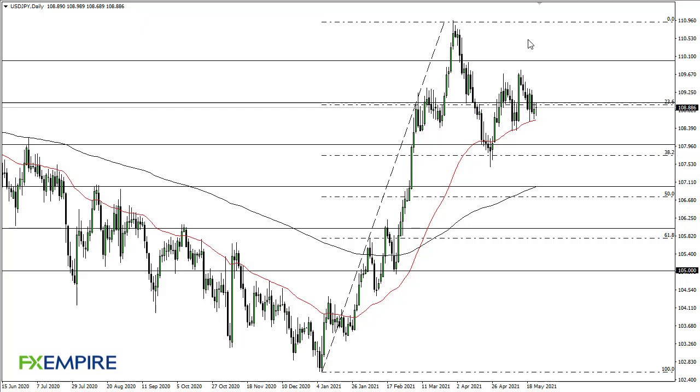From FX Empire, this is Chris taking a look at the dollar yen. You can see that we are kind of bumping around the 50-day EMA again, just below 109. It's worth noting that the market looks as if it is trying to kind of grind its way to the upside.